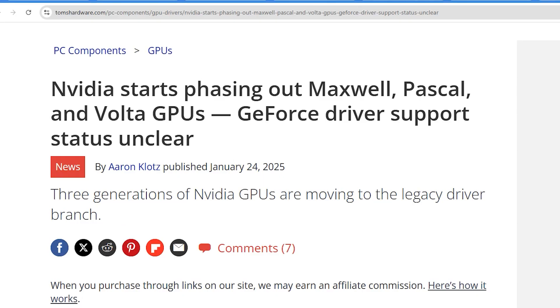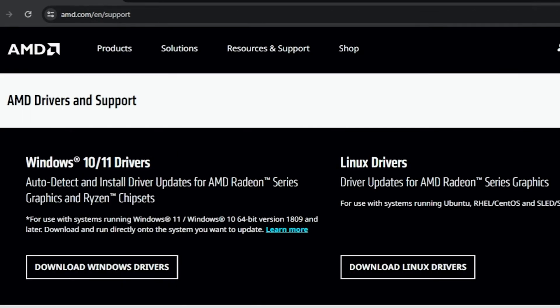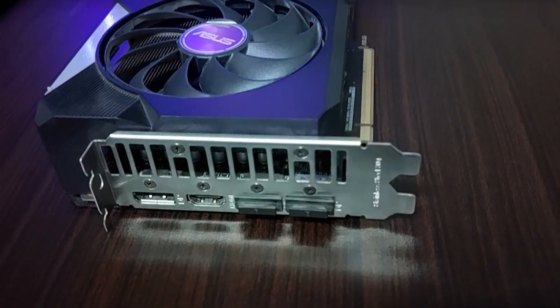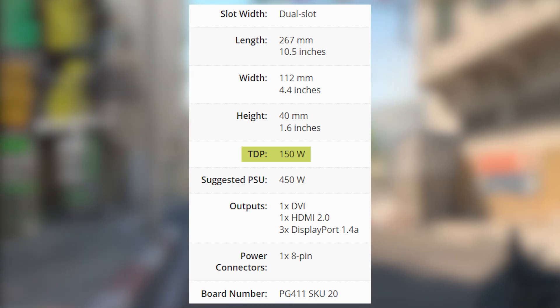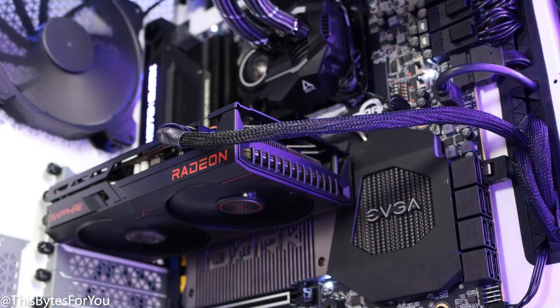In 2025, Nvidia has moved on from fully supporting Pascal cards like the 1070 — you'll still get critical updates, but no game-specific optimizations. The RX 6600, being a much newer card, still receives full driver support from AMD, meaning better performance in new releases and improved stability. The RX 6600 is the clear winner on efficiency too, drawing around 130 watts compared to 150 watts on the 1070 while delivering better performance. It also runs cooler and quieter, which is great for small form factor builds or older power supplies.